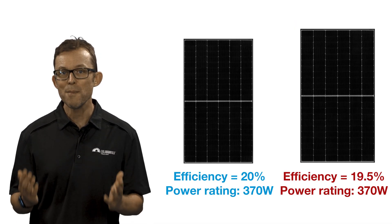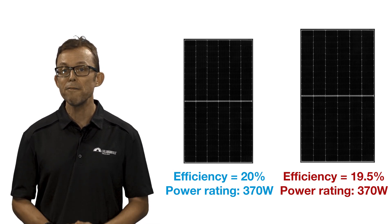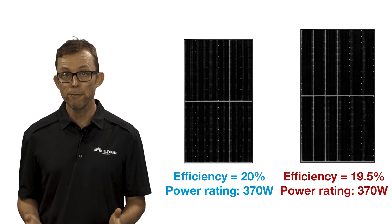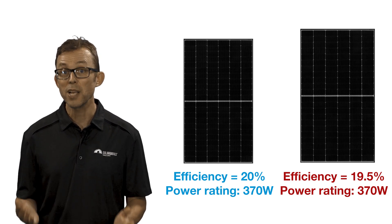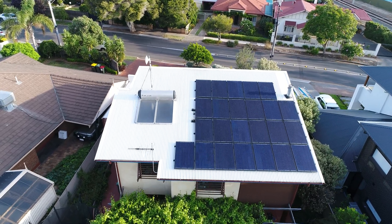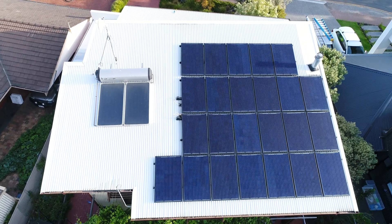The second specification to look at is efficiency. Intuitively you'd think a more efficient panel would give you more energy, but that's not the case. For example, a 370-watt low-efficiency panel will produce the same amount of energy as a 370-watt high-efficiency panel. The difference is the high-efficiency panel is slightly smaller, so you can fit more of them on your roof. If you've got a big enough roof, lower-efficiency solar panels are fine and will save you a good chunk of change. But if your roof space is limited and you need to squeeze as much power out of it as possible, you may find the extra cost of top-tier high-efficiency panels worthwhile.